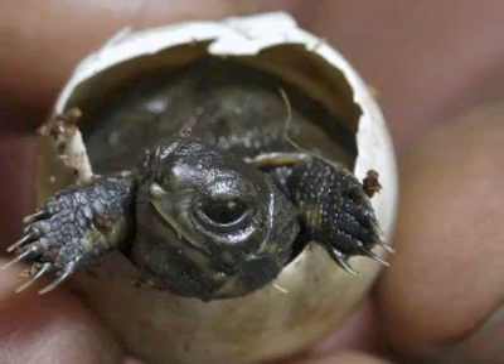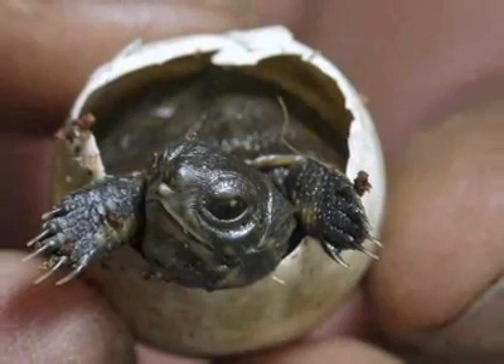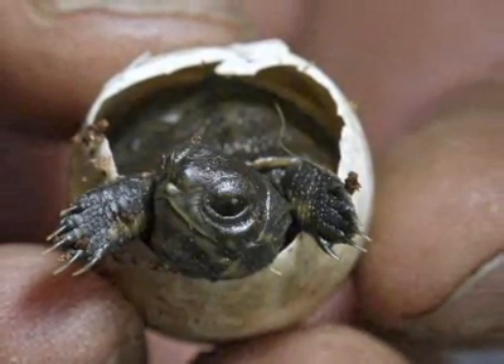We help get the word out about what we do at the zoo, which is raise our turtles every year. We go and collect them out in the wild and then bring them to the zoo, raise them for ten months, make sure they're big enough so they won't be eaten.